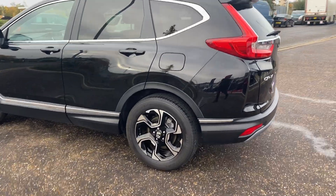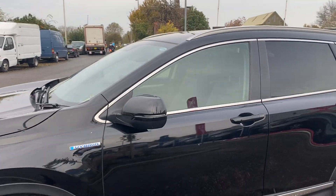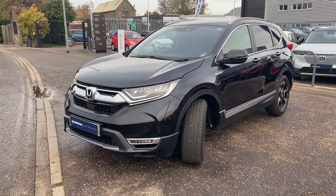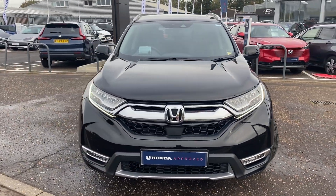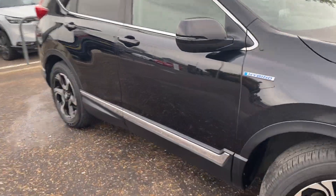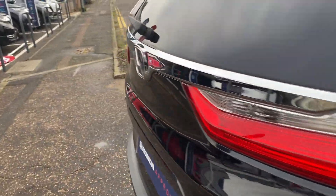It comes with diamond-cut alloy wheels, tinted windows, power-fold mirrors, keyless entry, keyless start, LED headlamps, front and rear parking sensors and reversing camera. So this is the flagship model — it comes with all the equipment you'll ever need or ever want.